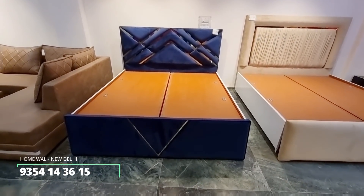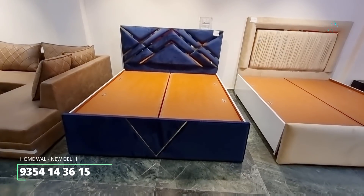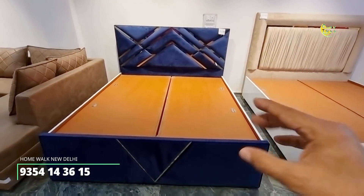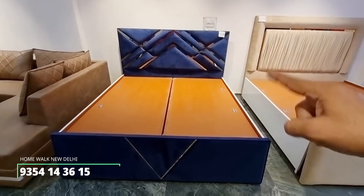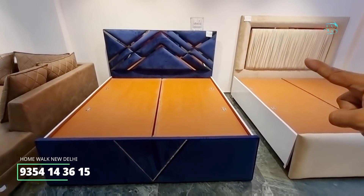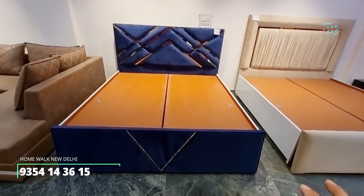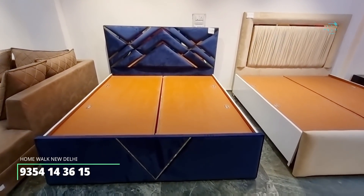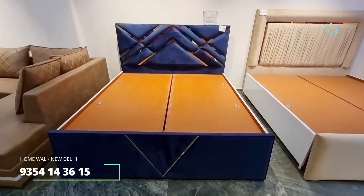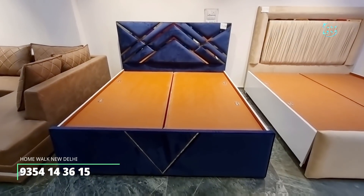A good creative discussion point from today: if you are going for louder tones, then don't go for 100% upholstery. Choose the plain white color. If you are going for beige or lighter tones, then you can go for 100% upholstery. This blue bed is also 21,100 only.